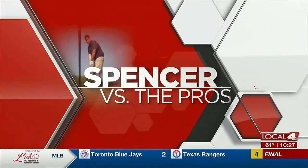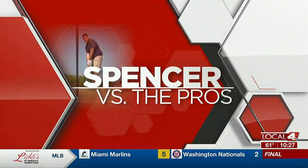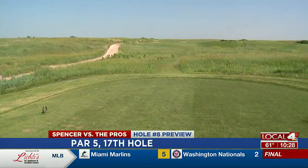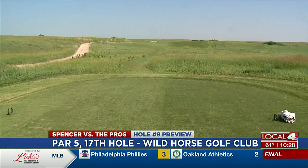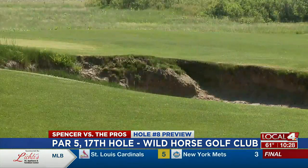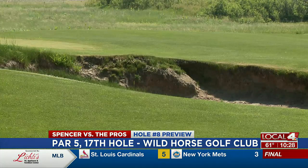Here's Wild Horse Director of Golf, Tony Collins, previewing the par 5 17th hole. Here on the par 5 17th at Wild Horse, it's about a 550-yard par 5 from the tips. We're going to play it right around 500 today. Got a couple of strategically placed bunkers off the tee — not too big a deal, but there is one right in the middle you'll want to avoid.